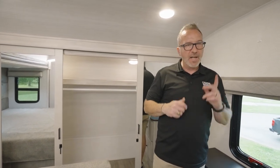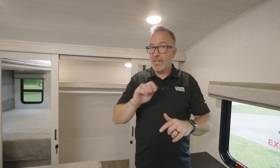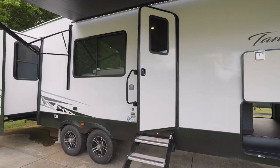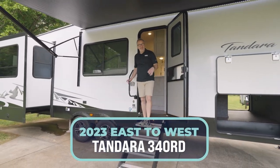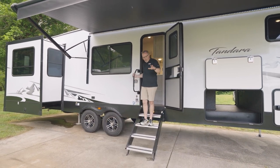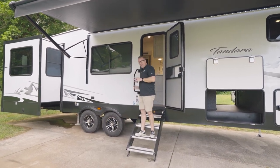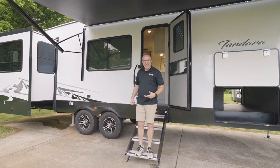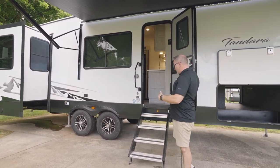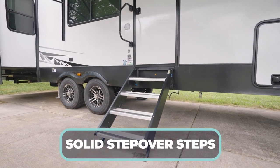That's the East to West Tandera 340 RD interior. If you like videos like this, please click like, subscribe, and notify so you're first for the next one. And wasn't that artisan maple decor just beautiful? If there's anything you like about the 340 RD, leave me some comments below. Now let's head outside — solid step-over steps as we exit this beautiful fifth wheel.